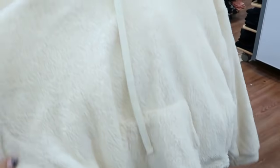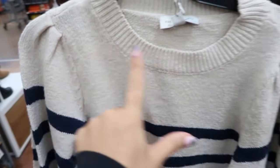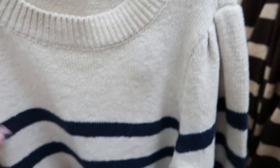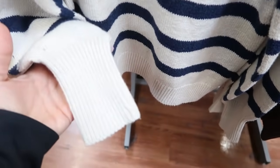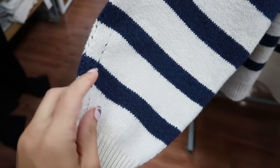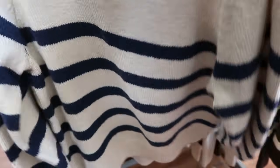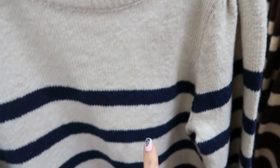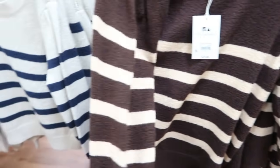New sweaters from Free Assembly. These have the crew neck, little shoulder detail, really nice tight knit, more of a boxy fit. It does have a balloon sleeve with some more detailing by the wrist. It comes in the beige, which looks kind of like an ivory and blue, and then also this brown and beige. These are going to be $24.